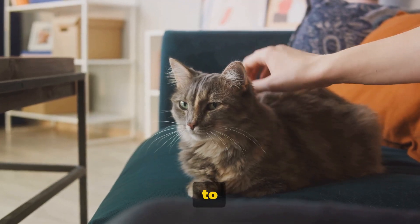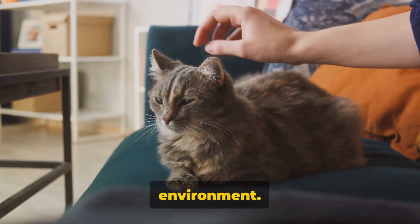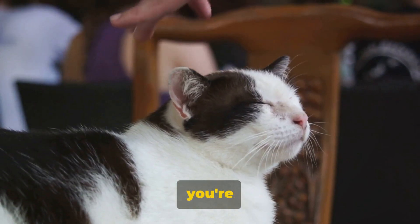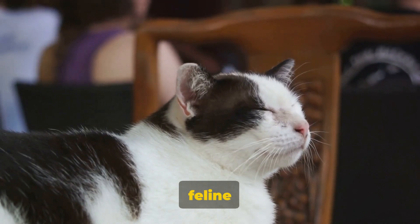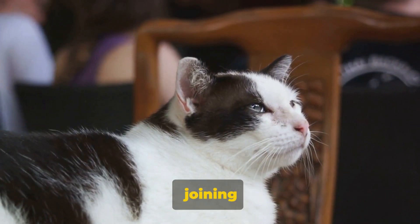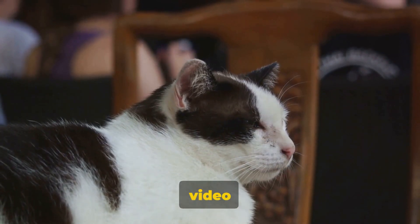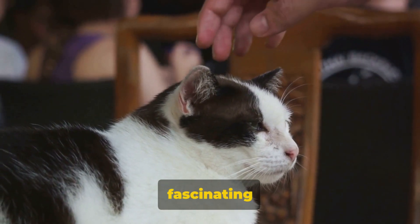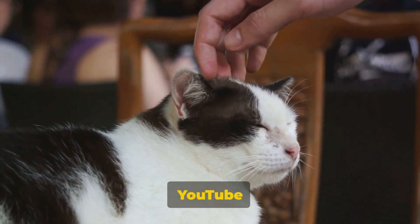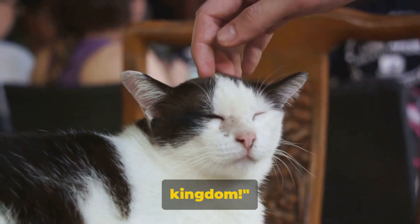It's a testament to their complex nature and their unique means of interacting with their environment. So the next time you catch your cat in the act of kneading, remember you're witnessing a little piece of the feline mystery unfold right before your eyes. Thank you for joining us on this feline journey. If you enjoyed this video and would like to learn more about the fascinating world of animals, subscribe to the Animal Central YouTube channel. Until next time, keep exploring the animal kingdom.